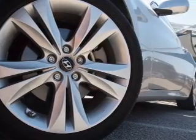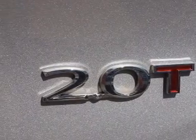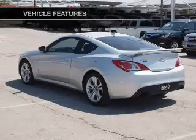Premium wheels give a more luxurious look. The anti-lock braking system will help deliver you safely to your destination. And memory settings are one of many features. Plus, enjoy these notable features that are included in this vehicle.